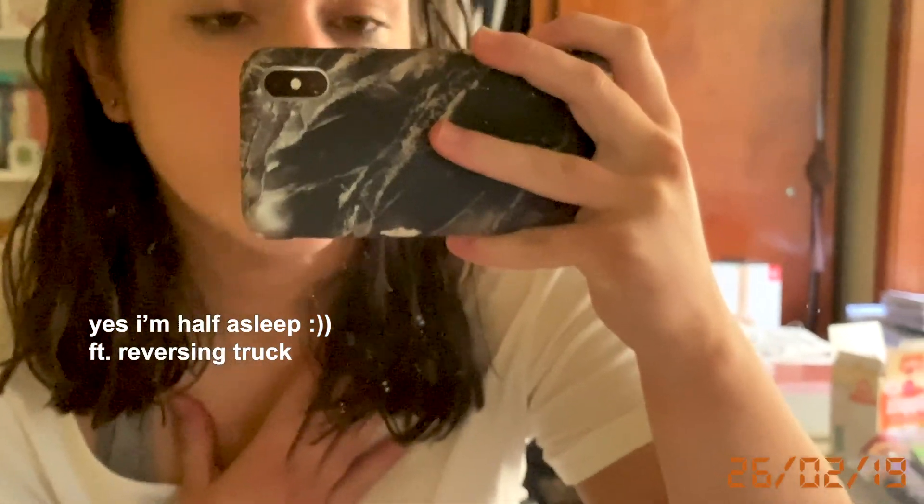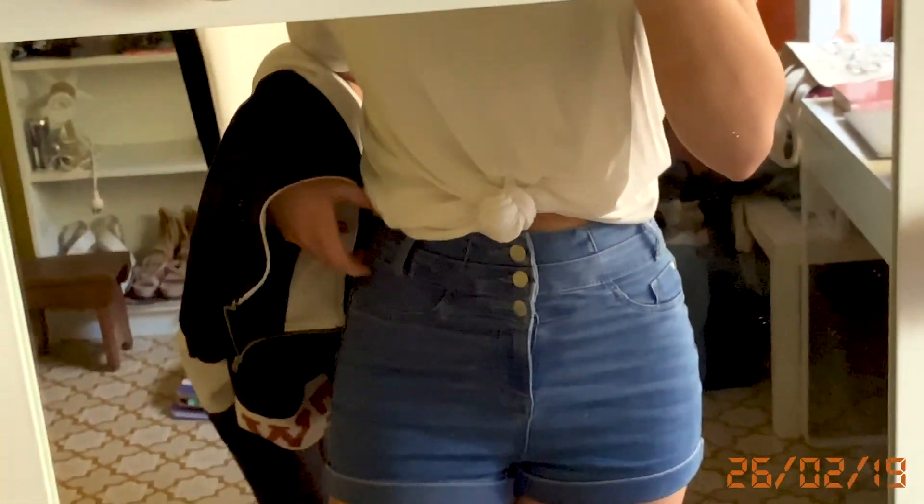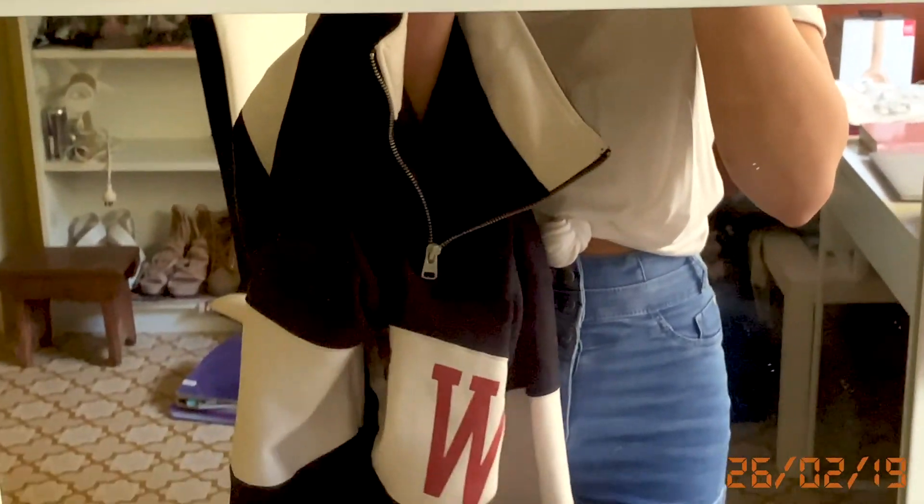I'm going to uni orientation. It's my first day and I'm just wearing this white t-shirt that I've tied up. And sometimes I'm short, so it's a bit cold, so I'm going to wear this over the top. And I just have my Windsor Smith sneakers on.